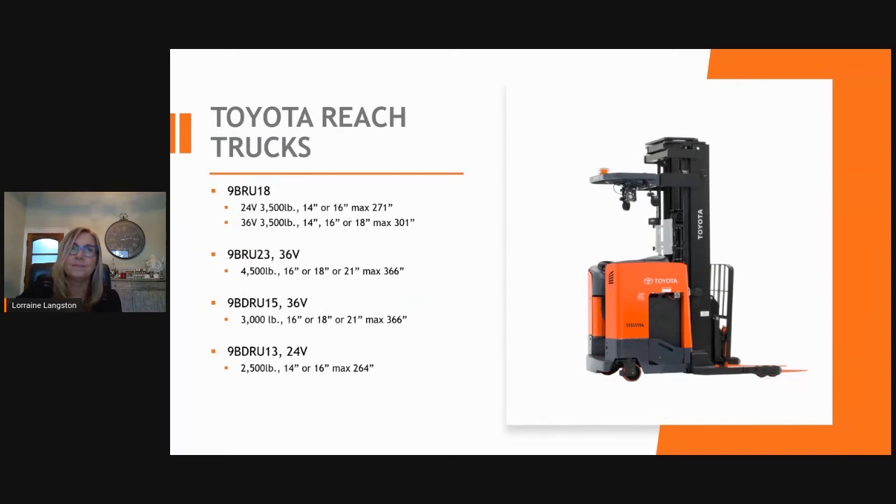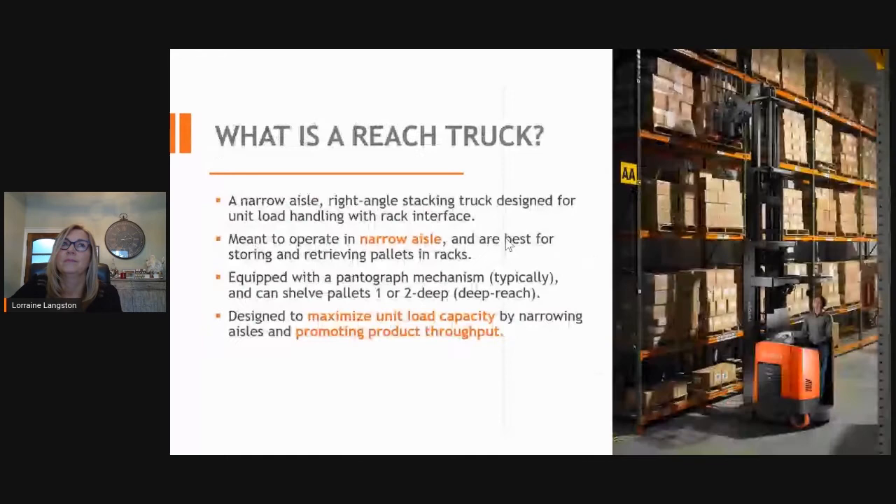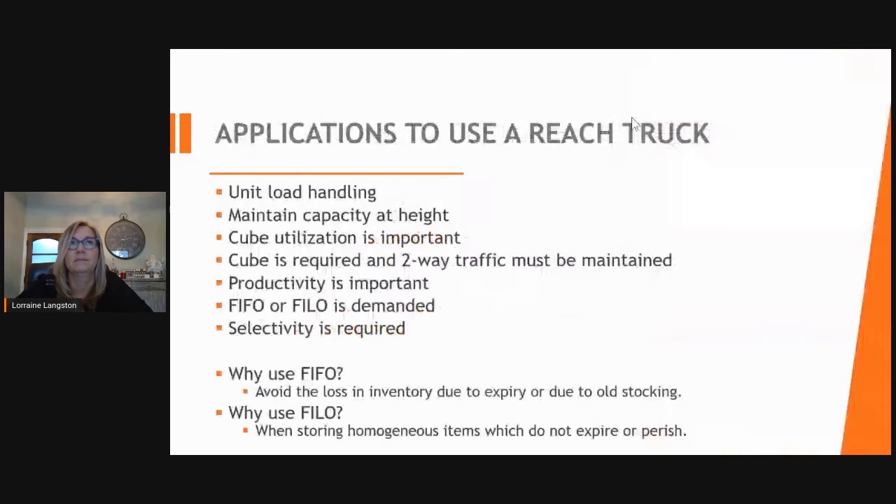Toyota reach trucks: Toyota has four different models — the 9BRU18 and 23, and the 9BDRU13 and 15, available in 24-volt and 36-volt. A reach truck is a narrow-aisle right-angle stacking truck designed for unit handling within racks. It operates in narrow aisles to store and retrieve pallets, equipped with a pantograph for either single-deep or double-deep operation. Reach trucks are used for unit load handling to maintain capacity at height and maximize cube and pallet utilization.